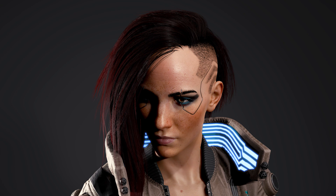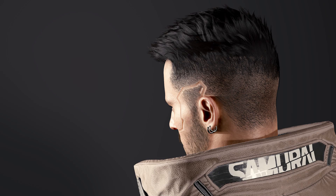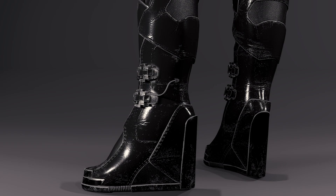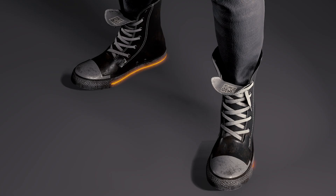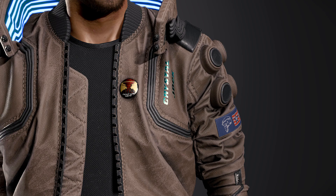First up, let's look at both Male V and Female V, the main characters of Cyberpunk 2077. Some notable things here are Female V's carabiner, Male V's darker and longer hair versus his CGI counterpart, the LED on Male V's sneakers, as well as the QR code. The QR code doesn't mean anything, so don't get your hopes up for an ARG.